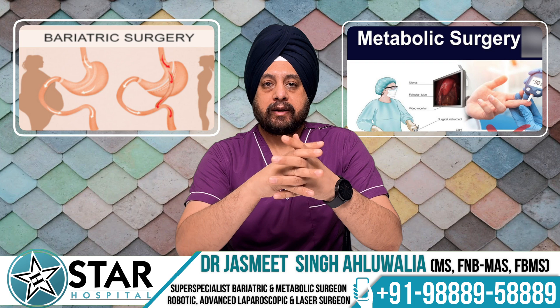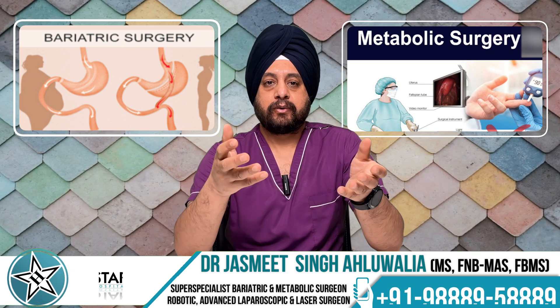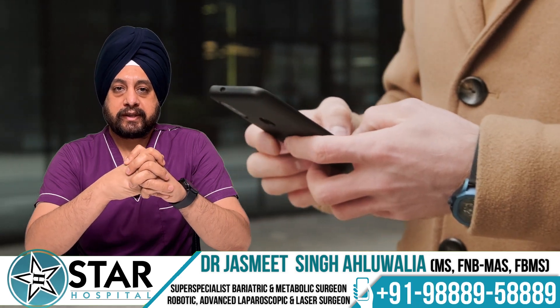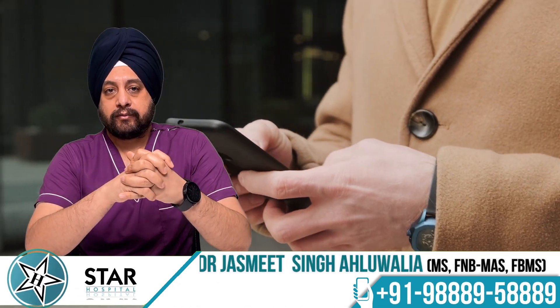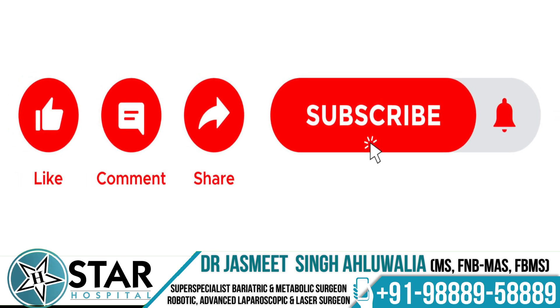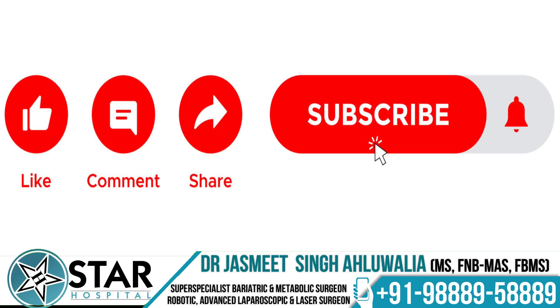This was just an overview of bariatric and metabolic surgery. We have lots of other videos covering various aspects, and we will be updating more content on our channel. Please like, share, comment, and subscribe for new updates. Thank you.